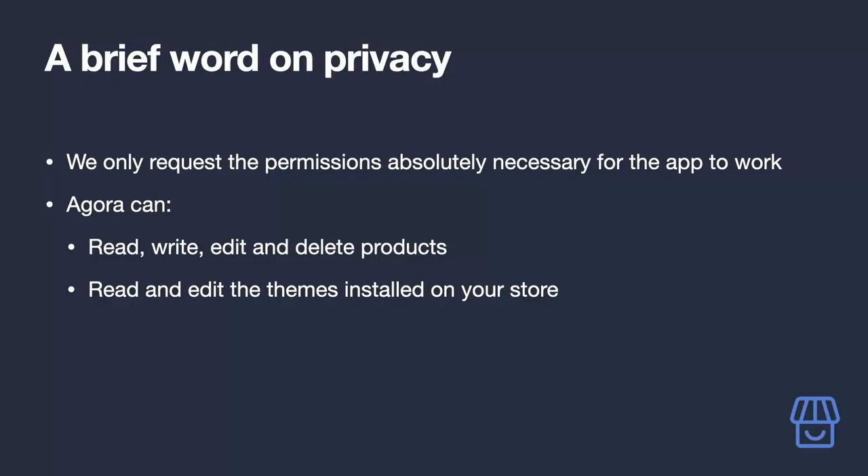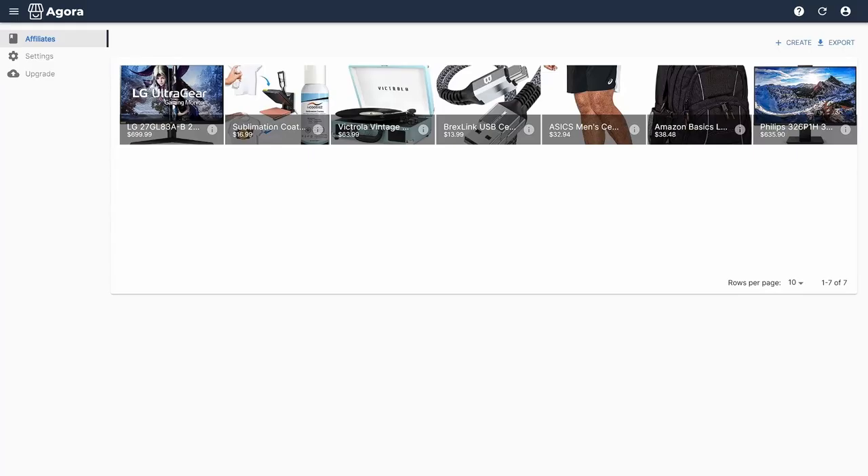A brief word on privacy: we only request permissions to your site that are absolutely necessary for the app to function. This includes permission to read, write, edit, and delete products — whenever you do so via the app, your changes are immediately reflected in your Shopify store. We also read and edit themes installed on your store, which allows us to replace the default Buy Now button with our custom Buy from Amazon button that sends the user to your product via your affiliate link.